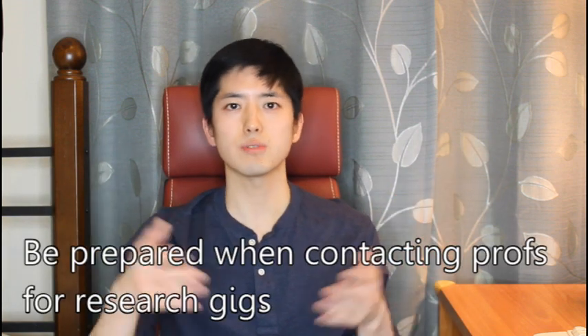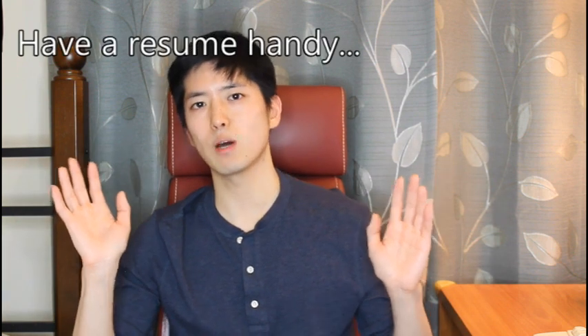That pretty much covers the different ways that I would go about getting research as a college student. Some of these tips might also apply for grad students who are looking for a lab position as well. When you're meeting with these professors, make sure you show up prepared. You don't have to know everything about what they're doing, but you should have a general idea to be able to ask questions and see what they're all about. I'm optimistic that many of them would be happy to take on new students, especially if you're willing to join as a volunteer. You might want to brush up on your resume just in case they want to see it. I hope this was helpful — like and subscribe, feel free to leave comments, and have a nice day.